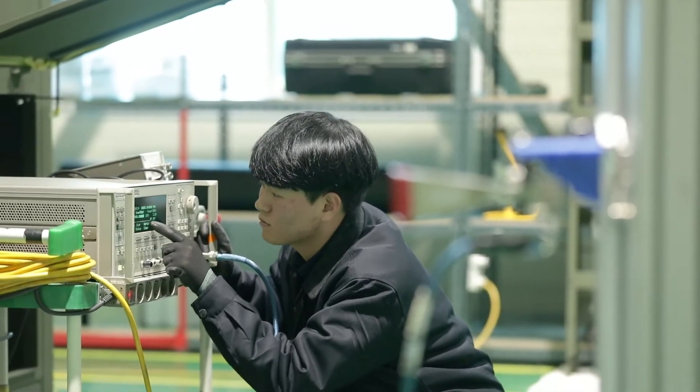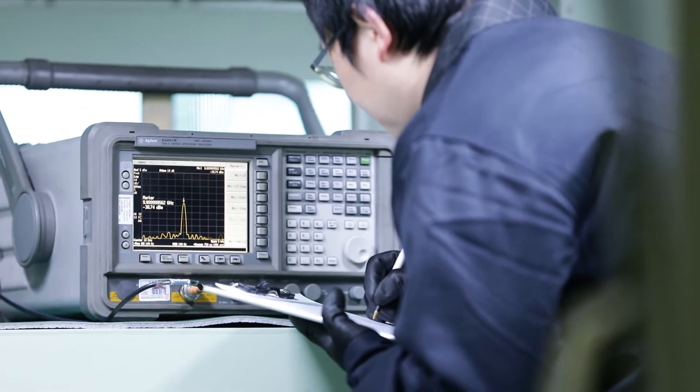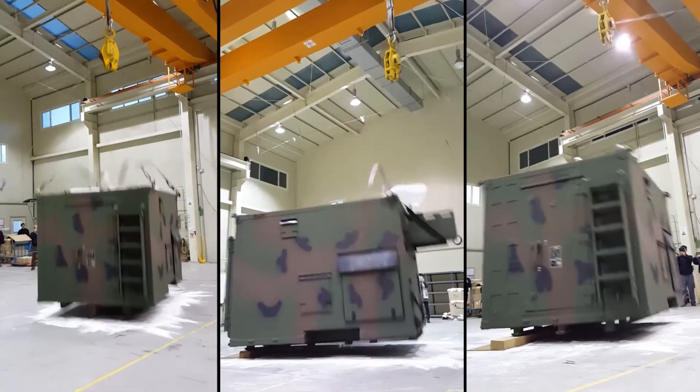The shelters are released after strict quality control testing, including EMI and electrical characteristics tests, rainfall and flooding tests, and drop weight tests.